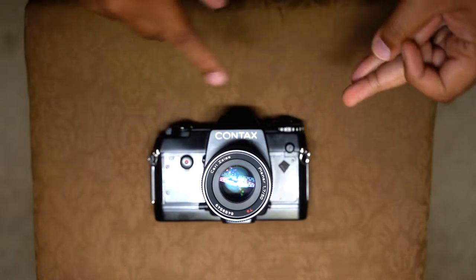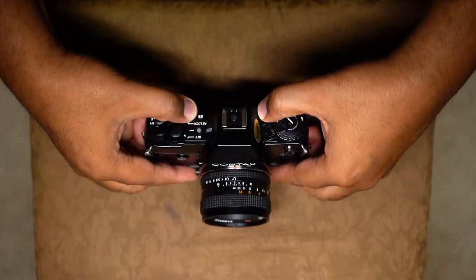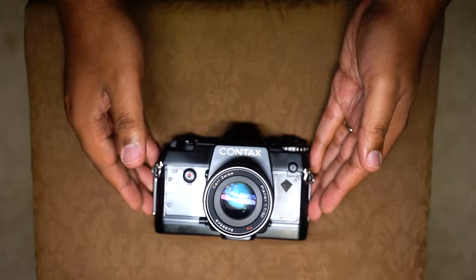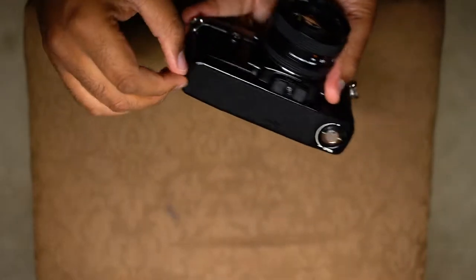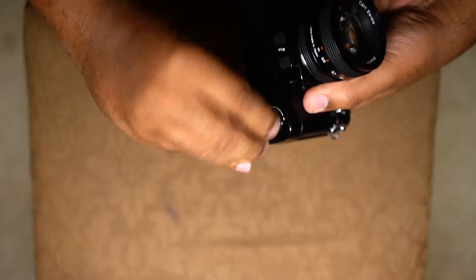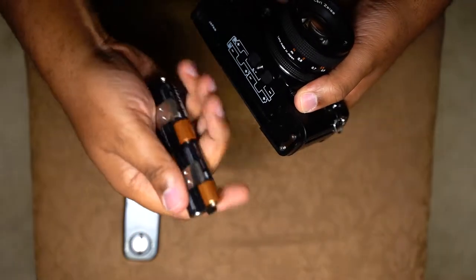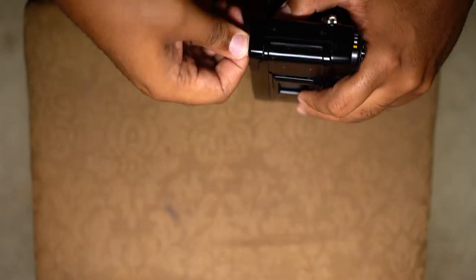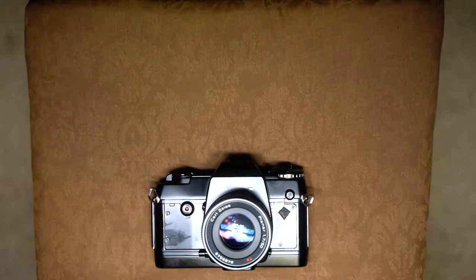Let me recap what we have: a 50mm f/1.7 Zeiss Planar lens — clean, in amazing condition for bargain grade from KEH. And aperture priority with a built-in auto winder that runs on four double-A batteries, which is just crazy to me. You open it up right there and load four regular run-of-the-mill batteries — no crazy specs, no battery adapters. So you have an auto wind camera with aperture priority.